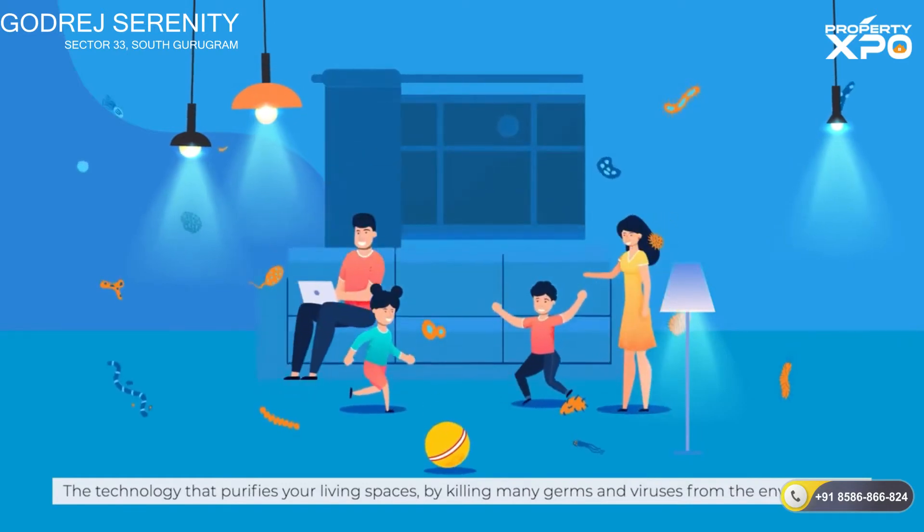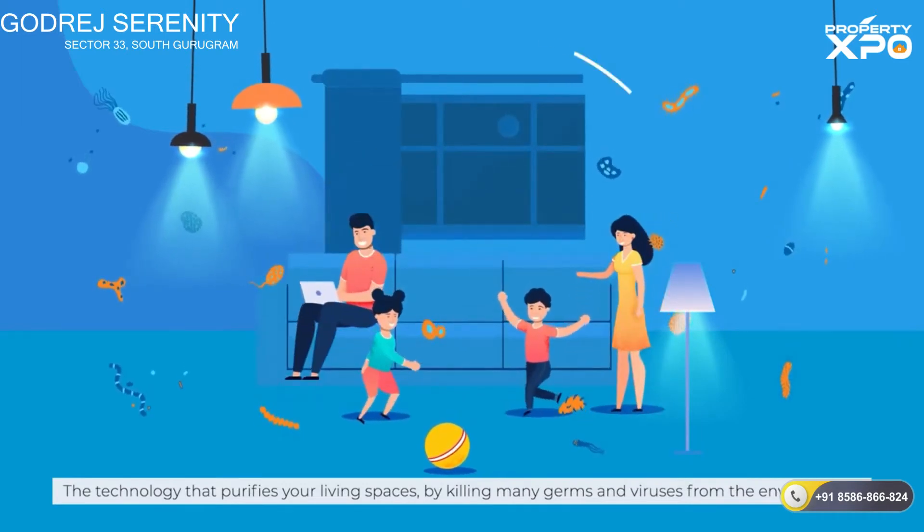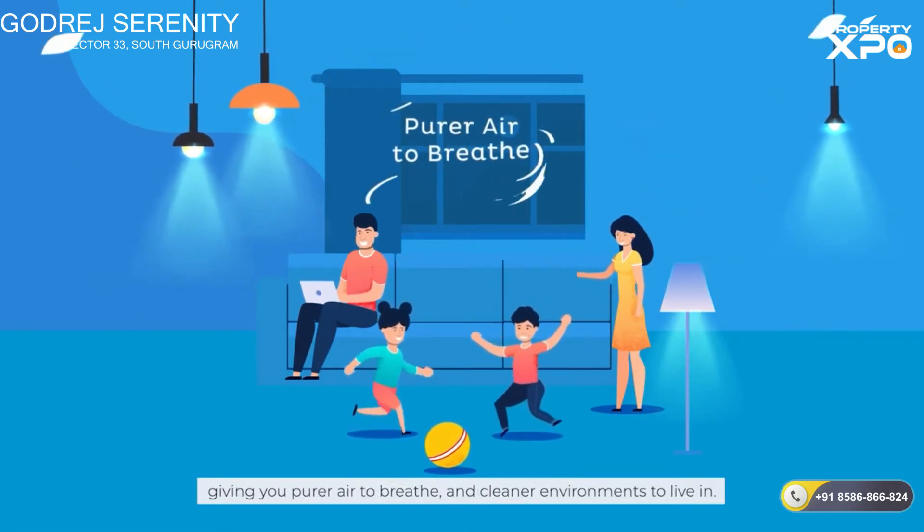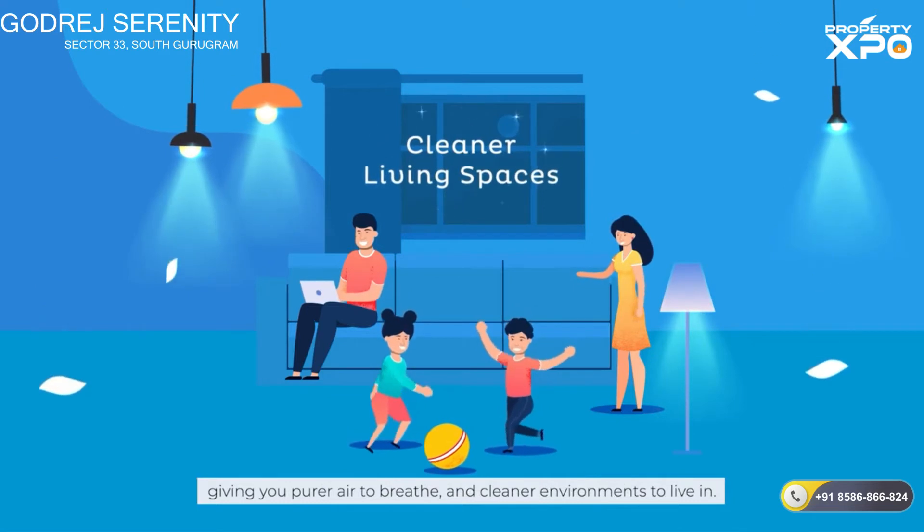A technology that purifies your living spaces by killing many germs and viruses from the environment, giving you purer air to breathe and cleaner environments to live in.